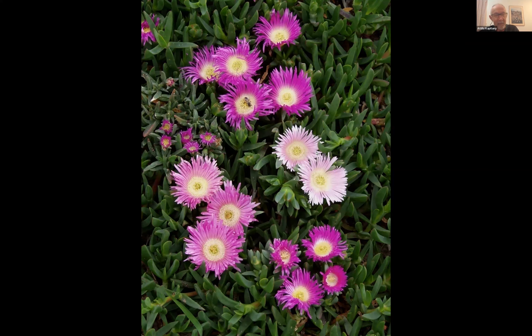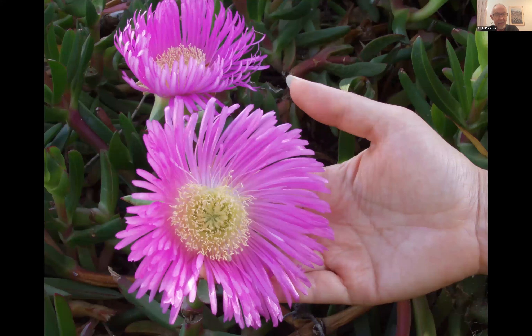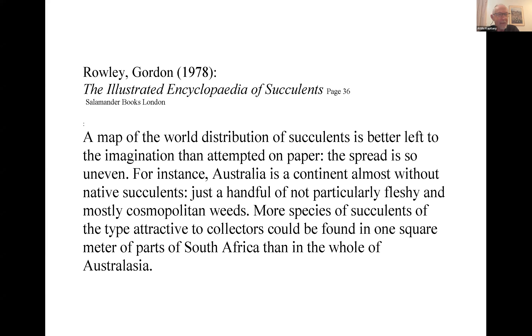Attila has been studying these plants for over four decades, sampling Carpobrotus species from across the continent. Through this extensive work, he now knows which species have the biggest and sweetest fruit, which are truly native, and which are not. There are distinct differences between species when compared side by side.